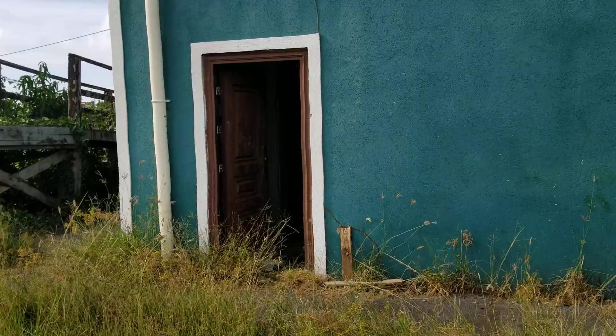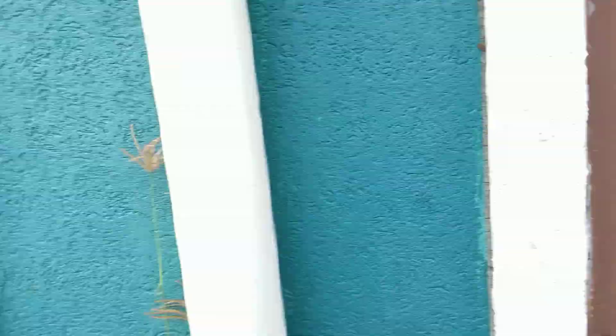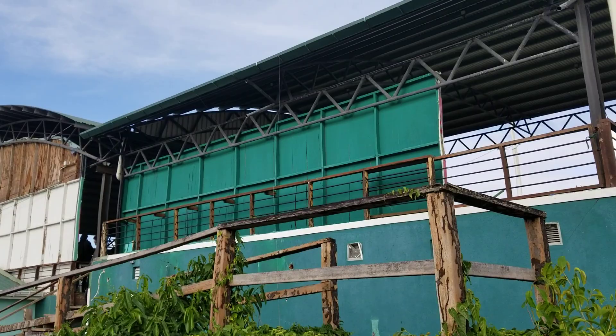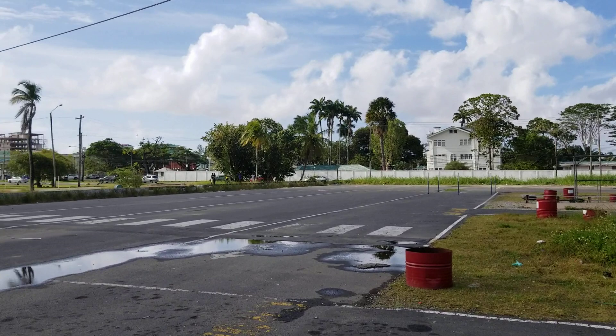Inside, underneath the pavilion, it's falling apart, rotting, being destroyed by termites. And that's the end of billions of dollars spent on infrastructure in Guyana.